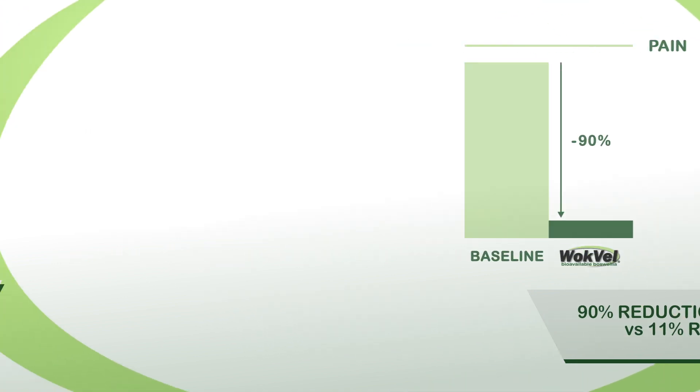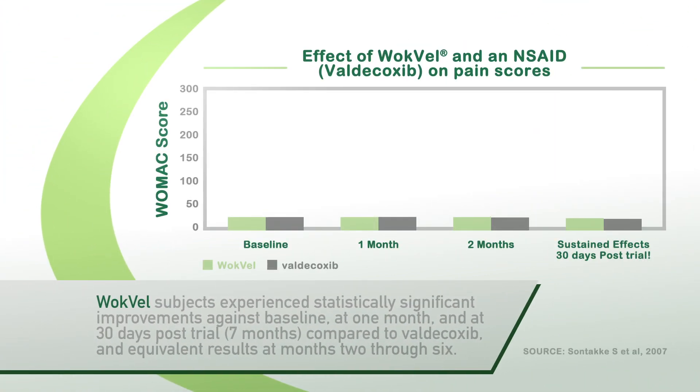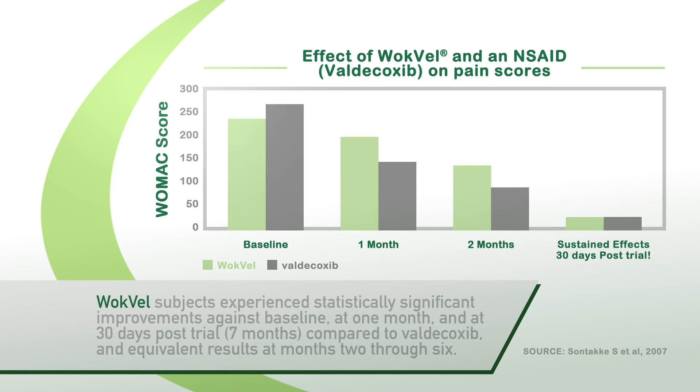Another randomized controlled clinical trial showed that Wachvel extract offered anti-inflammatory improvements that were comparable to those of an NSAID, and suggested a potential protective effect on articular cartilage.